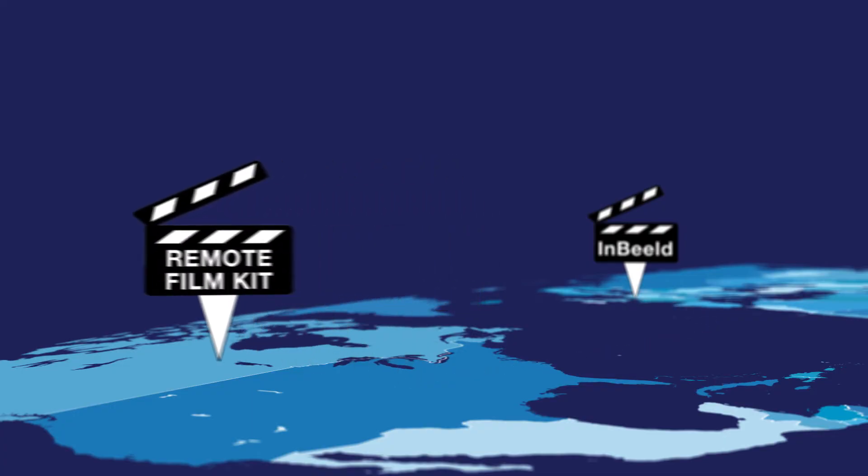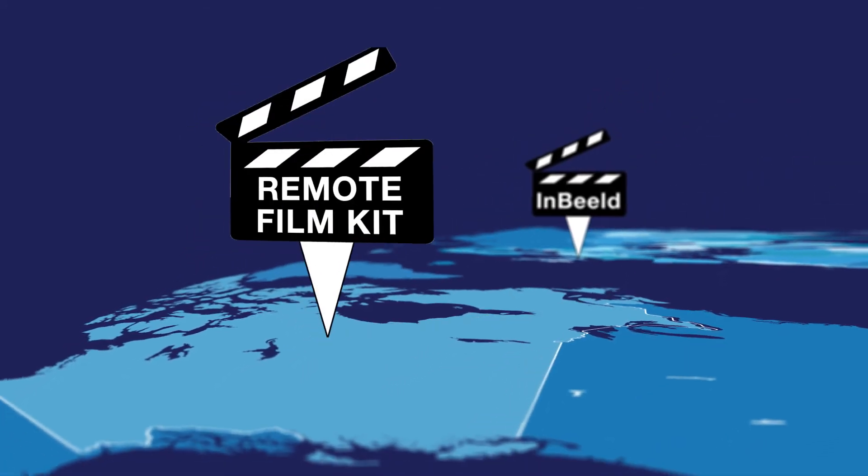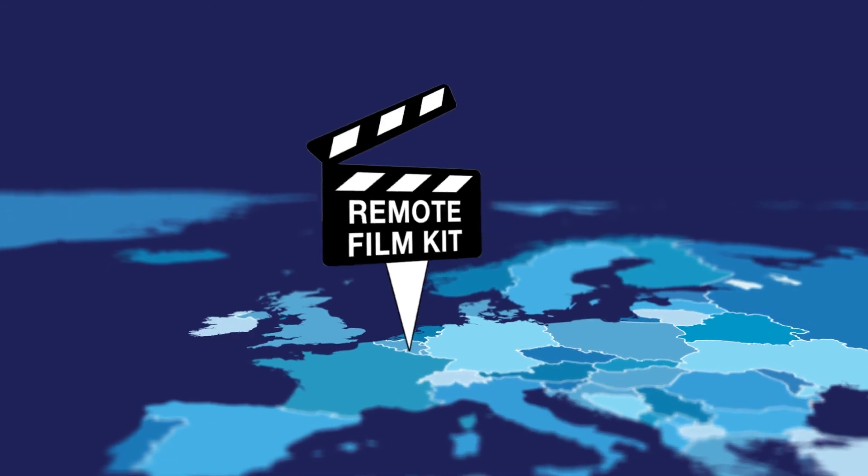After the interview, the HD Remote Film Kit is forwarded to the next speaker or sent back to InBuild in Belgium, where editing can take place.